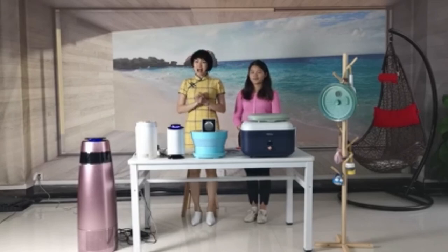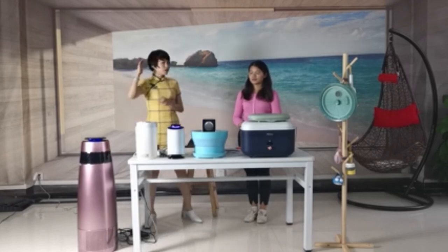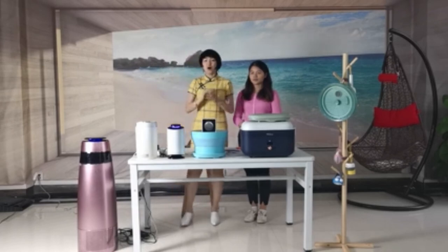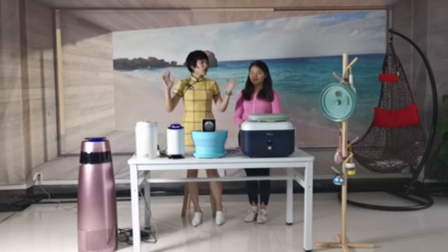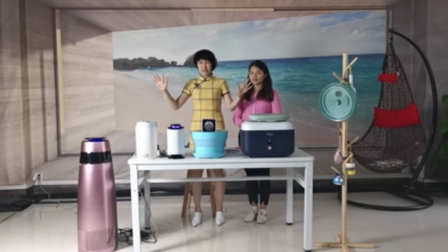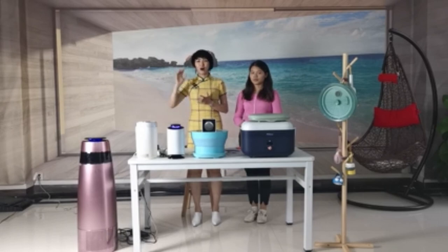Thank you for your time listening to our new product release. In summary, this is our hot-selling air purifier with a HEPA filter, and this is the new stabilizer model. If you are looking for an excellent purifier or stabilizer, you can come to us. Looking forward to your interest. The air quality today is not good, so let's protect our family, say no to harmful gases, and say goodbye to the pollutants.